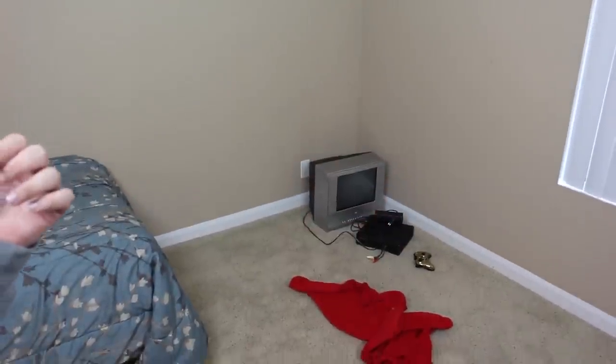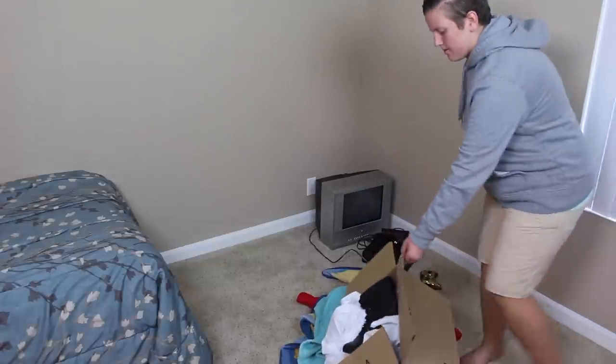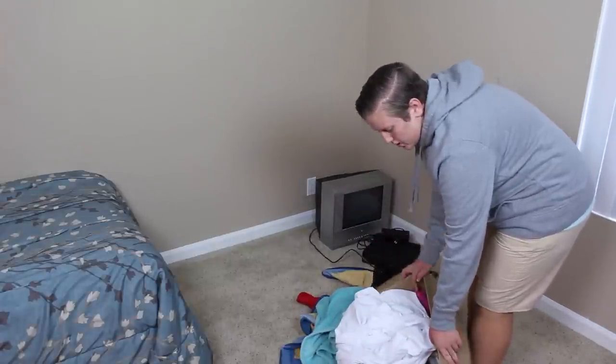We're gonna start my little collection. There's one, two, three - that's a big one! And I found this huge box of stuff that we moved, including a boot and toiletries.